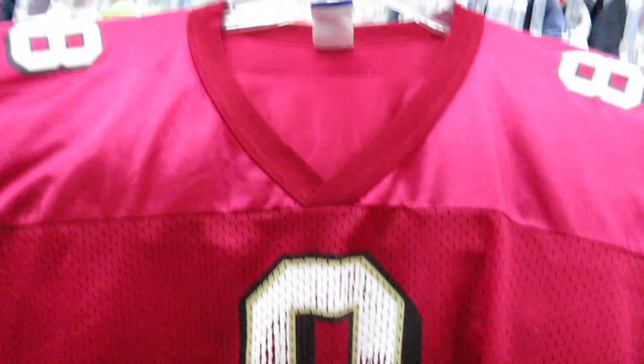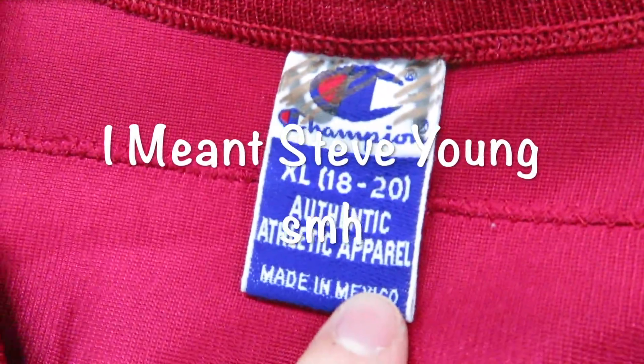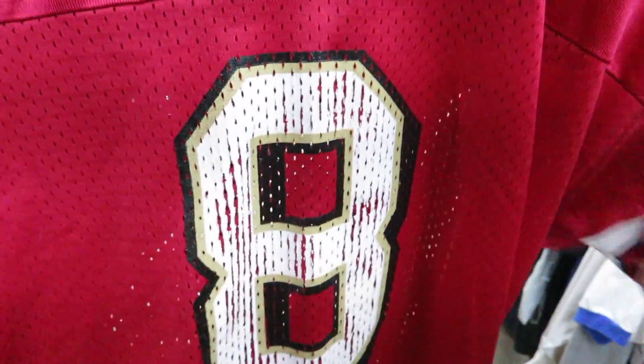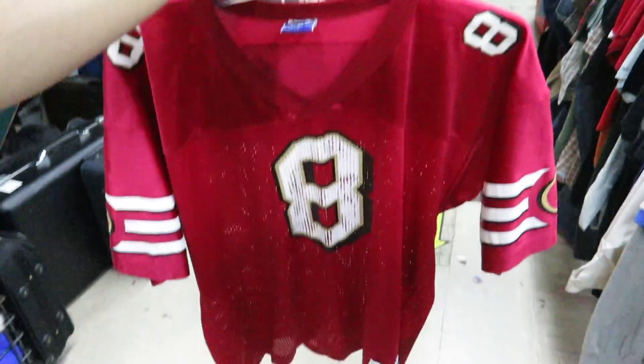The Champion Vince Young jersey, youth XL though. Unfortunately it does have some cracking on the front, but it's not too bad — like I've seen worse.